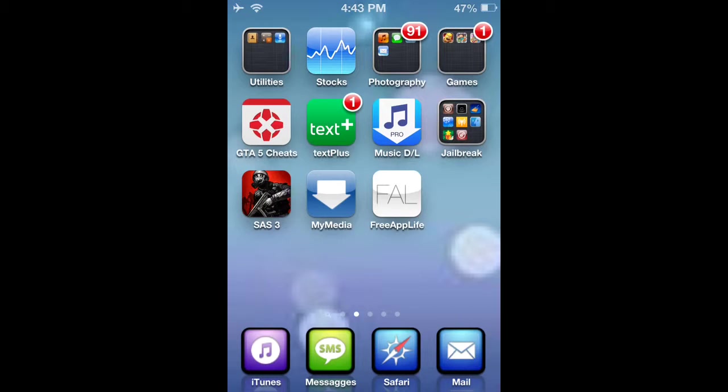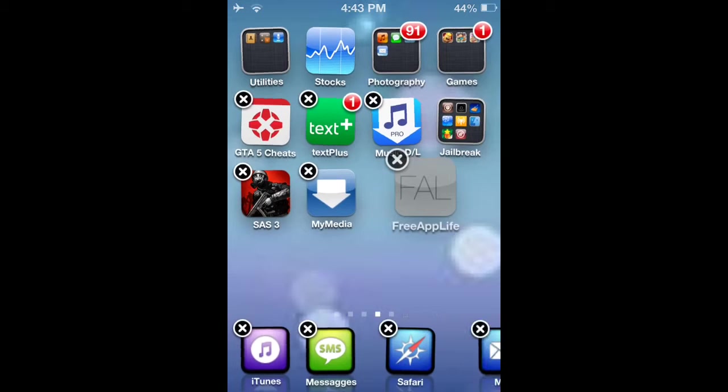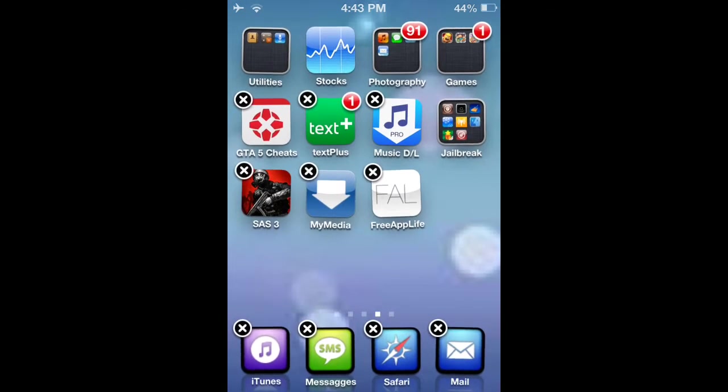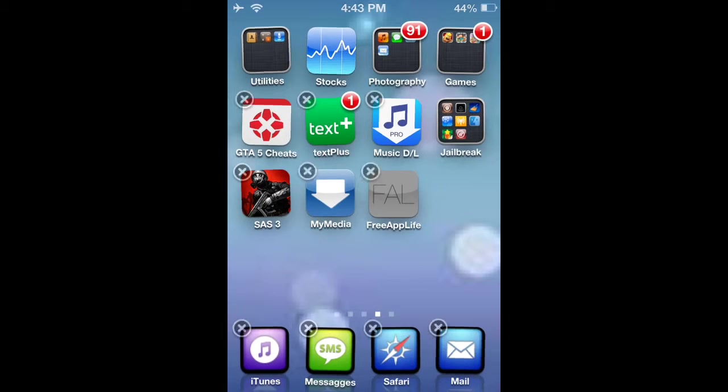Hey, I forgot what I was going to say, and today I'm going to show you guys basically this really cool program that lets you get free apps and electronics and gift cards and all that good stuff. It's called Free App Life. So let me just enter it and give you guys what it looks like.